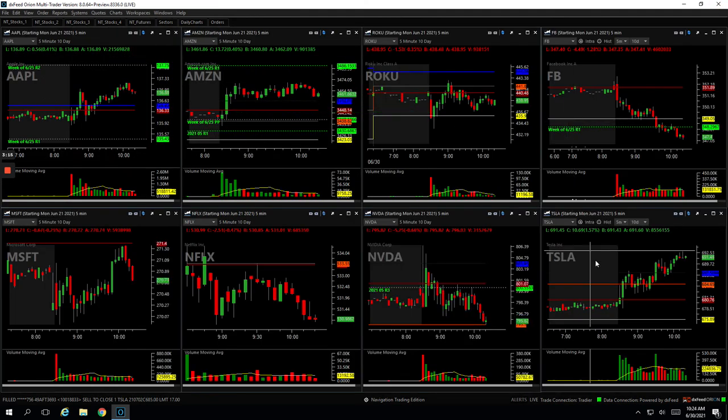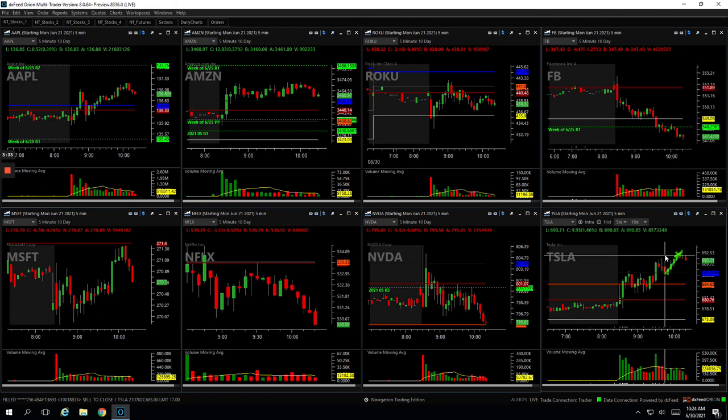And then Tesla, plus $365. Tesla had this initial push higher, pulled back to yesterday's high. I got in right here, added one as it pulled back a little bit more, and then finally it bounced up and I closed out the last piece right up here. Plus $365. So, plus $1,933 on the day — good stuff.